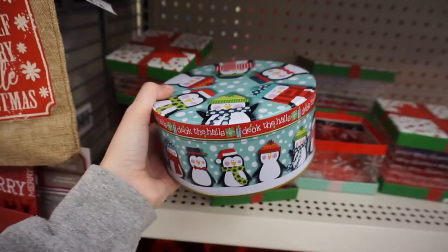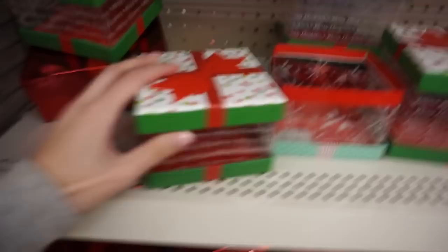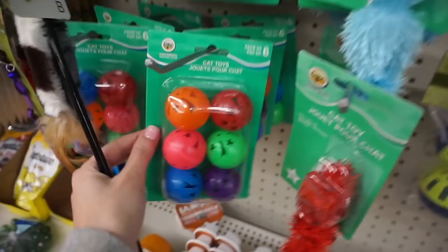Dollar Tree is also my favorite place to get cookie tins. If I make cookies for the holidays and bring them over, I can just leave the tin there and I don't have to worry about taking my Tupperware back. They always have really cute ones - I'm probably gonna get the one with the little penguin. They also have really cute gift boxes for something a little fancy for the holidays. I get my lighters here for my candles too - they'll probably last about a month but they're only a dollar. I also like getting my cats the wand toys here.